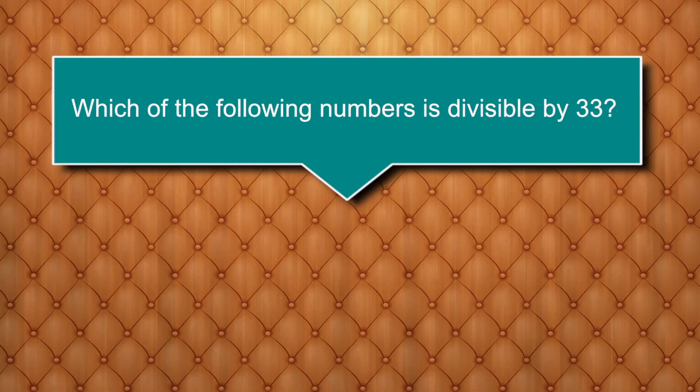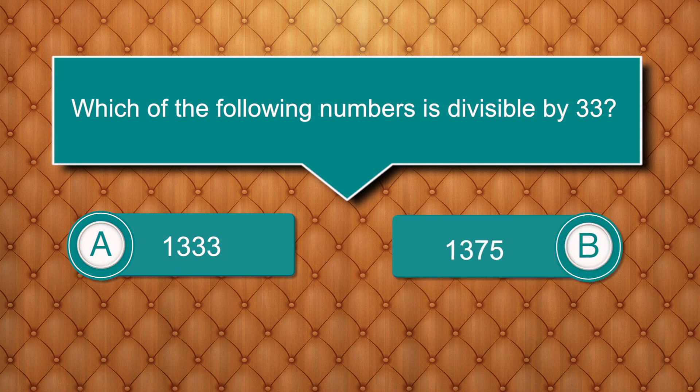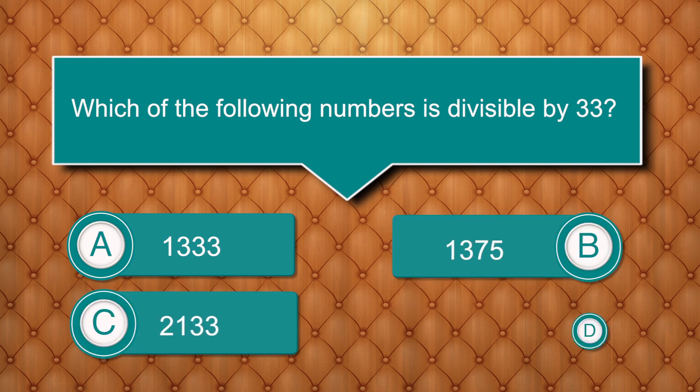Which of the following numbers is divisible by 33? Options are: 133,133 / 1,333,21 / 1,33,245 / 1,33,145. (Answer not stated in transcript.)